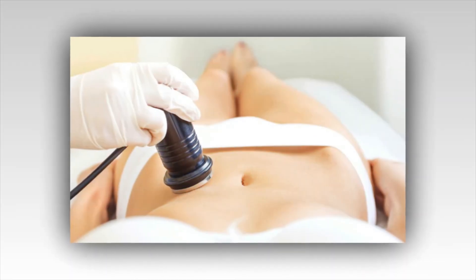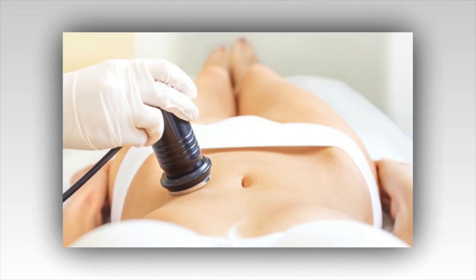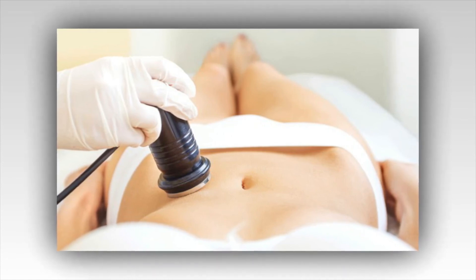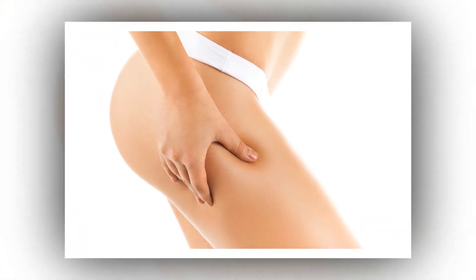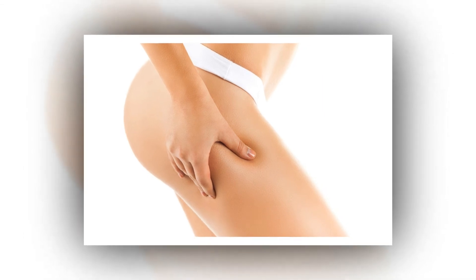It is highly advisable to carry out pressotherapy after a cavitation treatment, which consists of the application of a gel on the greasier areas of the body, extended with a roller. The movement during the session helps to destroy the fat nodules and turn them into small particles that will then be easily eliminated through the pressotherapy.